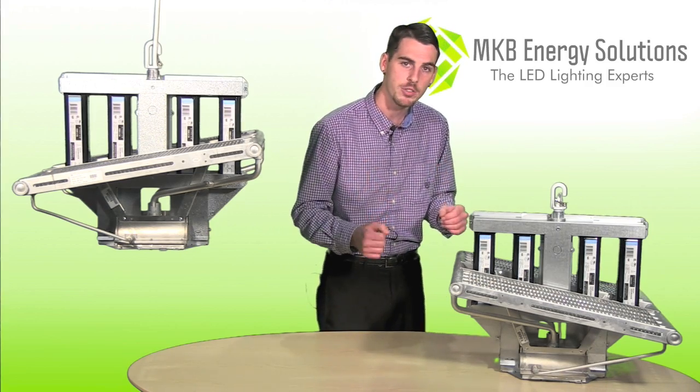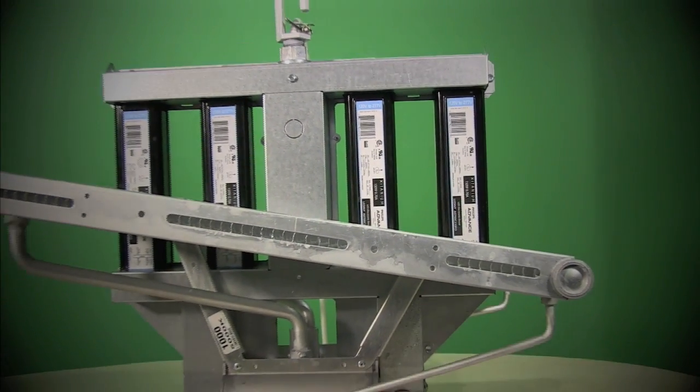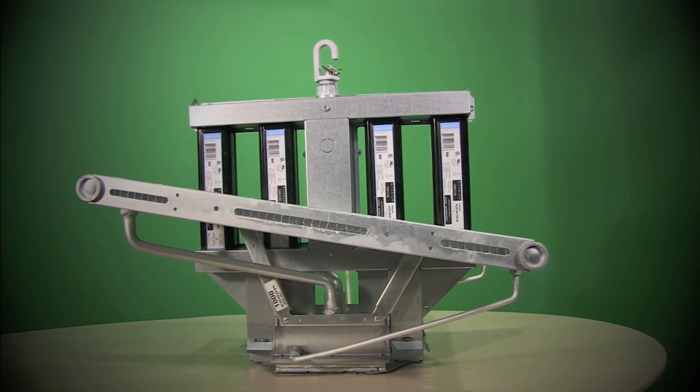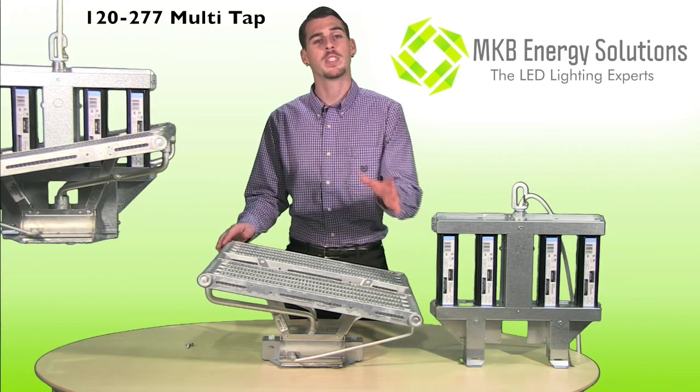So if you maintain yield, increase quality with 70% savings on monthly expenses, then the High Optics is a no-brainer for any indoor grower. Installation of this plug-and-play fixture is a breeze. You will receive two boxes.